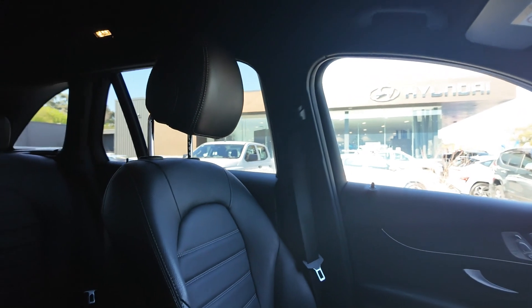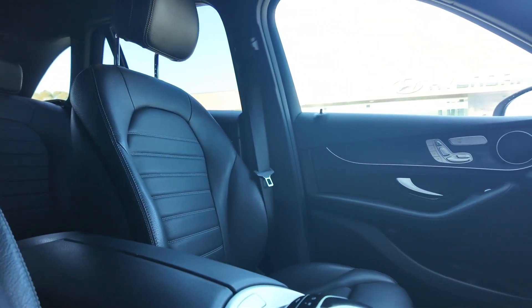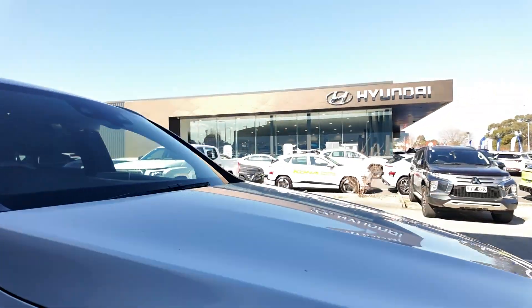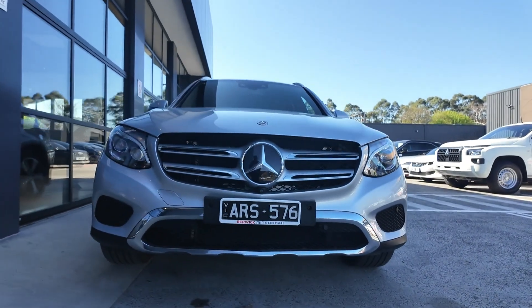We also have tinted windows, carpet floor mats and rubber cargo liners on the rear. The service history ranges from 2018 to 2023. At Beric Mitsubishi, we're committed to providing the best possible car buying experience. Visit us today to see why so many drivers trust us with their automotive needs here at Beric Mitsubishi.